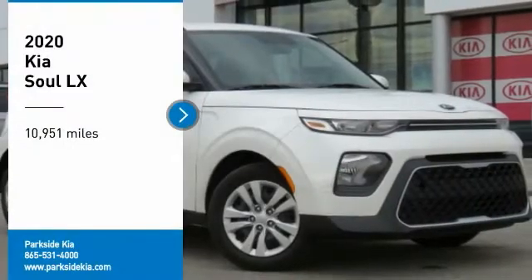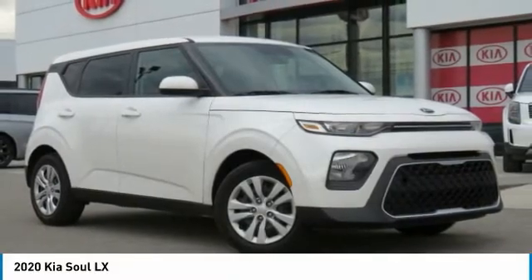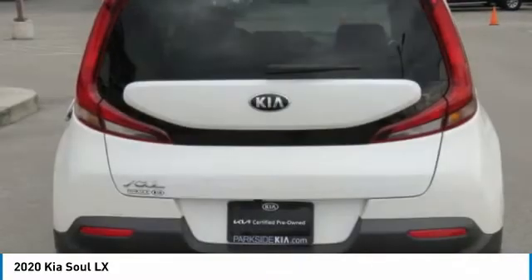Take a ride in the 2020 Soul. The Soul is quick and ready with its innovative, catchy style — a sharp, roomy, and well-fitted cabin and a comprehensive list of safety and fun features.